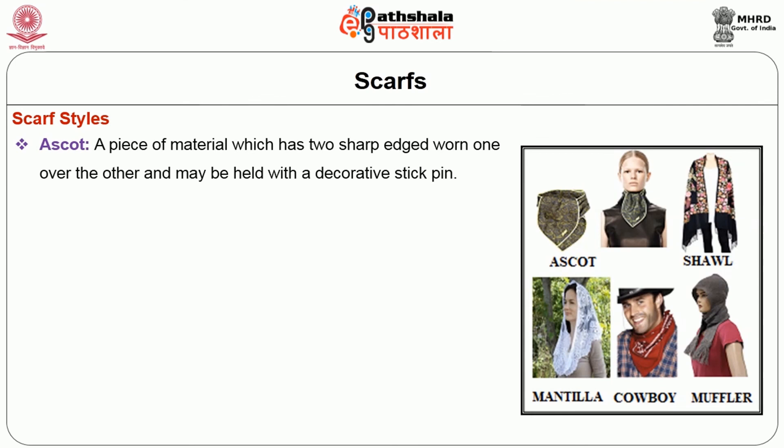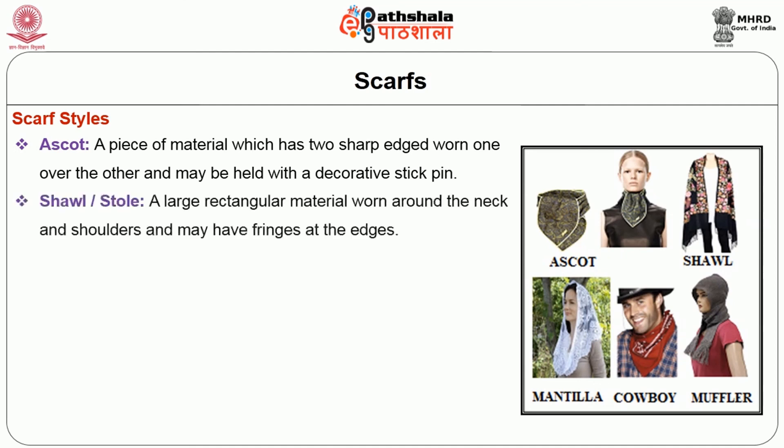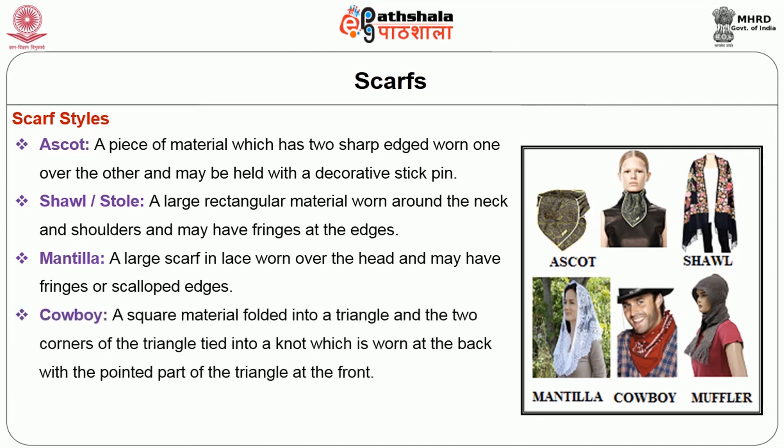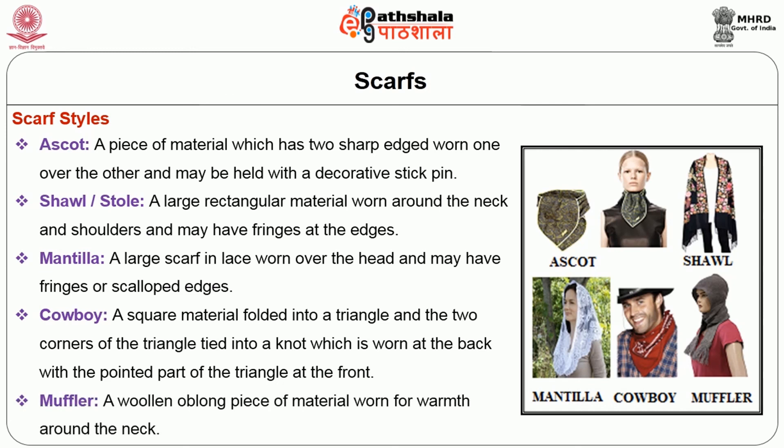Scarf styles: the Ascot is a piece of material with two sharp edges worn one over the other and may be held with a decorative stick pin. Shawl or stole is a large rectangular material worn around the neck and shoulders and may have fringes at the edges. Mantilla is a large scarf in lace worn over the head, and may have fringes or scalloped edges. Cowboy scarf is a square material folded into a triangle; the two corners are tied into a knot worn at the back with the pointed part in the front. The muffler is a woollen oblong piece of material worn for warmth around the neck.